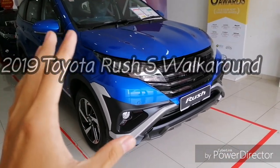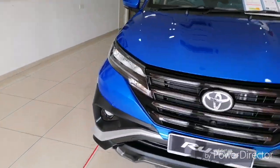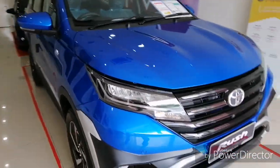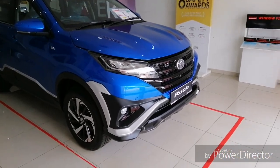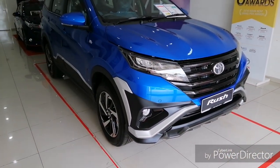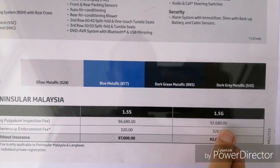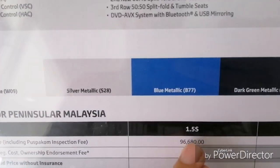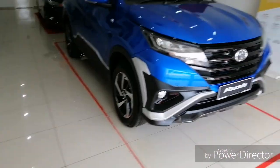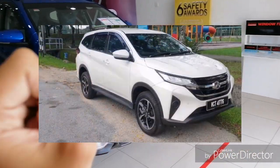I'm going to review the 2019 all-new Toyota Rush. The Rush has been in the Malaysian market for a long time, and in 2019 UMW Toyota introduced the new Toyota Rush in Malaysia. It comes with two variants: the G variant priced around 87,680 ringgit, and the highest spec S variant costing around 96,680 ringgit.